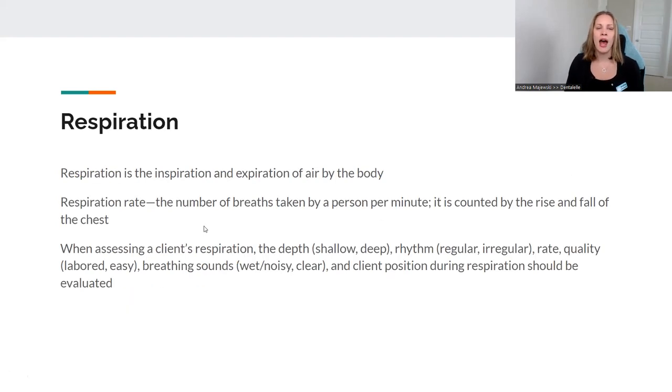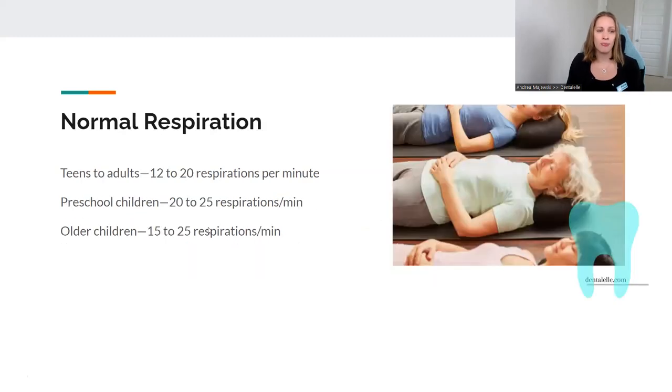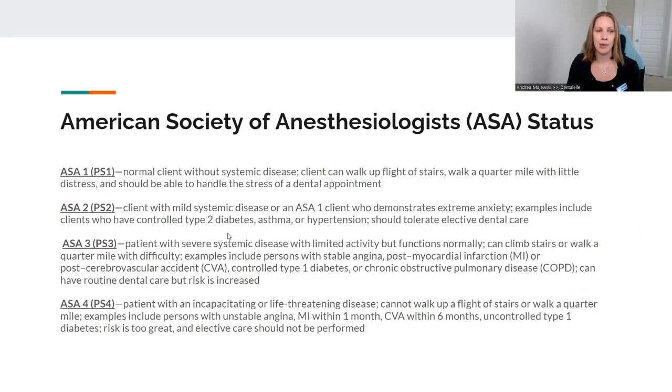Respiration — how the client's lungs are doing, basically. Are they breathing quite quickly or normal? Normal could be anywhere from 12 to 20, or 15 to 25 breaths per minute. If it's 30 per minute, that might be too high; if it's 10, that might be too low — just something to keep in mind.